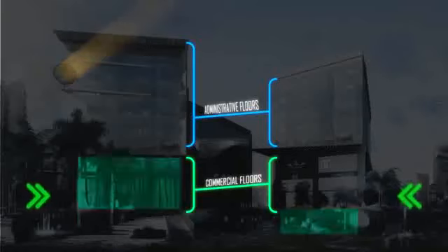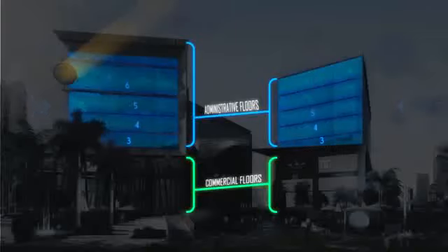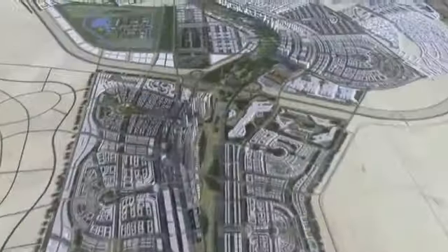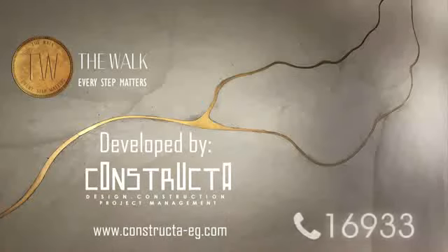The commercial space occupies the ground floor, first and second floor. The administrative space occupies floors three to eight. Overall, the Walk offers its clients an unmatched mix between profitable investment and enjoyable experience. Experience the Walk — every step matters. Developed by Constructa.